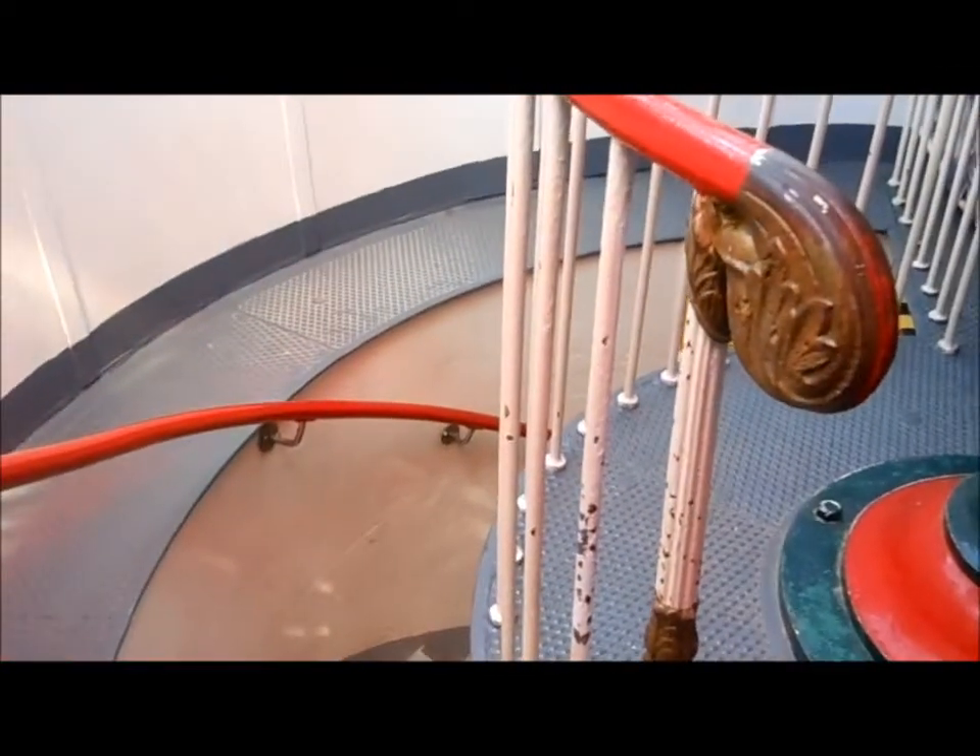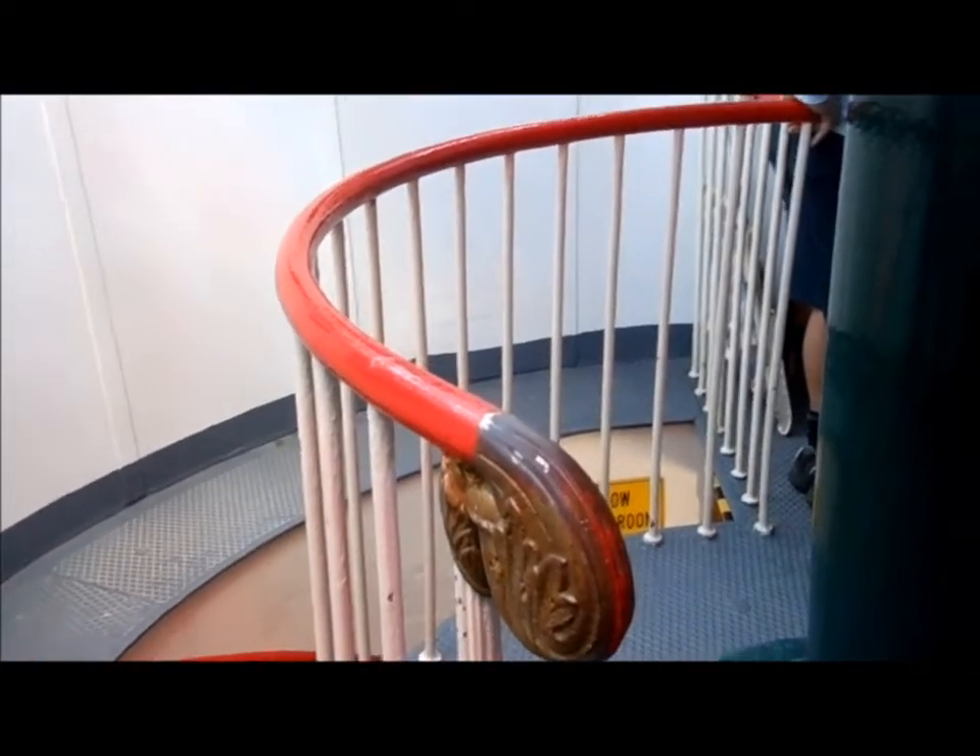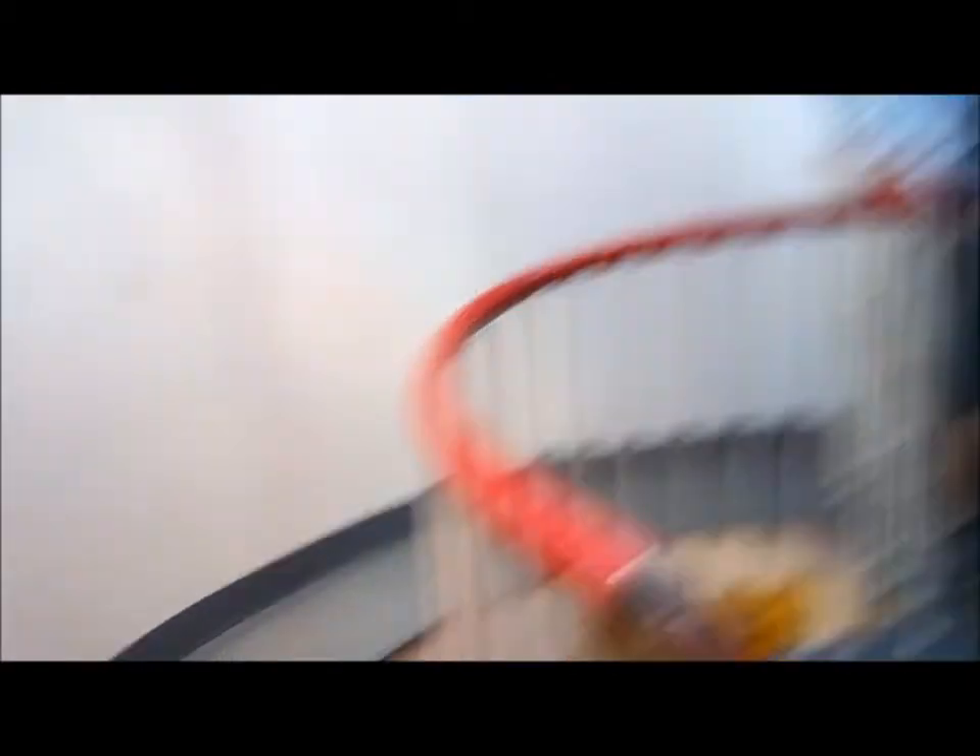The lighthouse keeper at the time scratched a hole in the side of the lighthouse so he could sit at the pub in the valley and drink a beer while making sure the lighthouse was working. He was so confident it worked that they ended up getting rid of them. When they got rid of the keepers, they rented out the cottages and then eventually sold them.